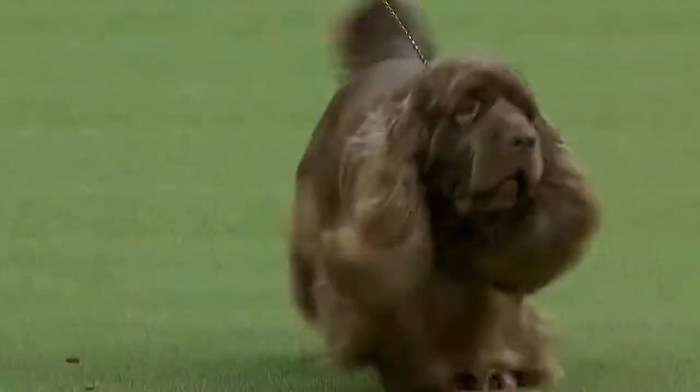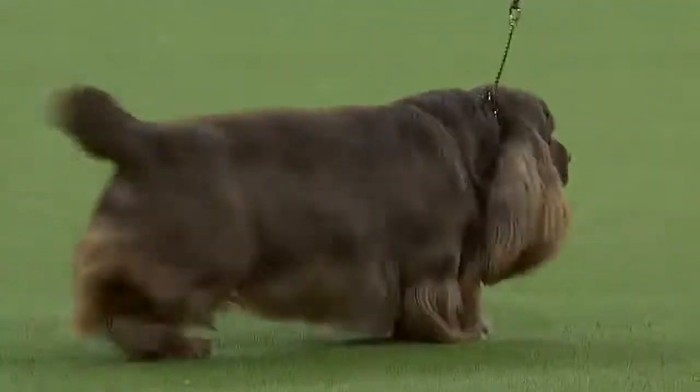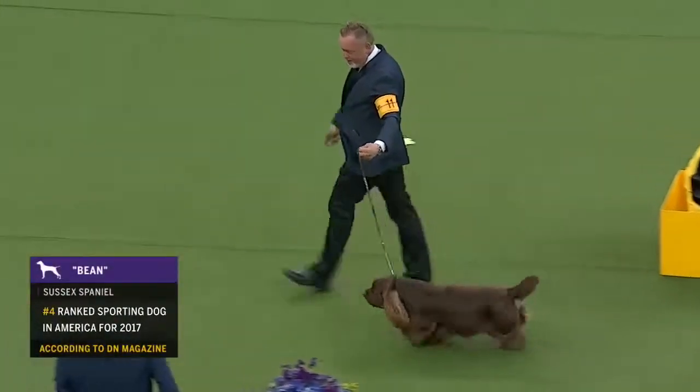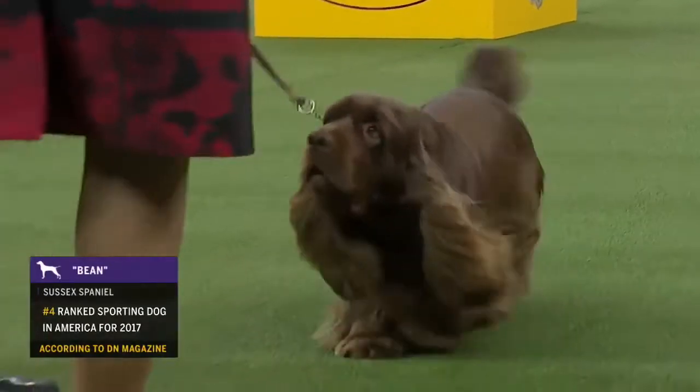Mike brought up a great point — this is a heavy brush spaniel and you can see why. It has a heavy, massive body with a long, low build that's able to push him through that low brush that's so thick and dense.